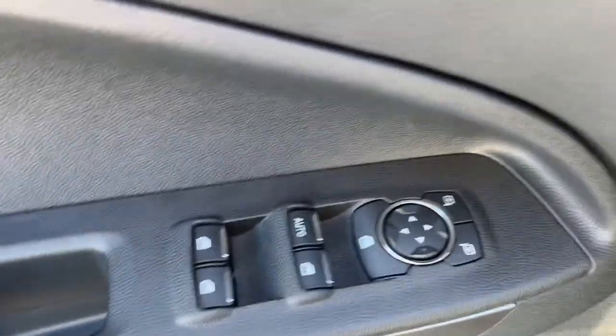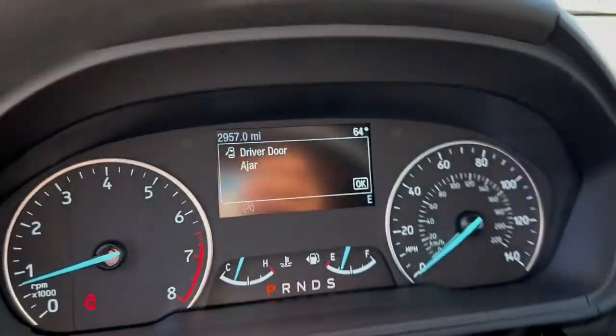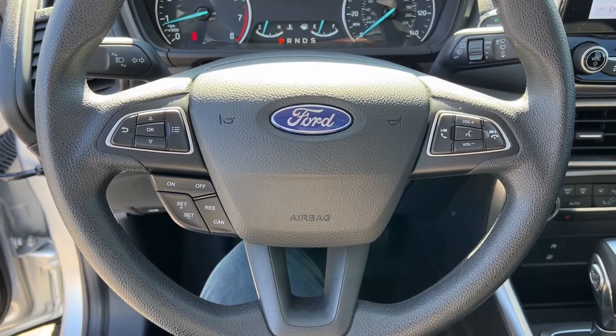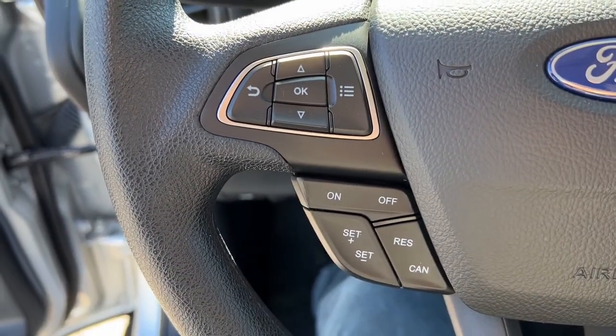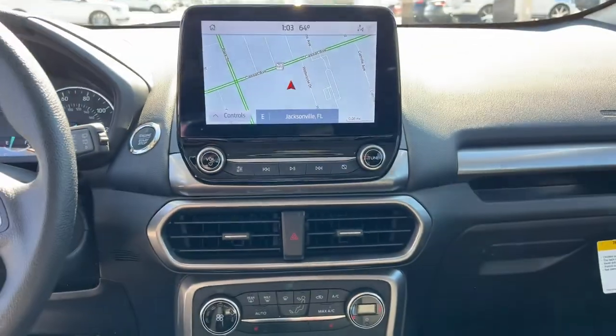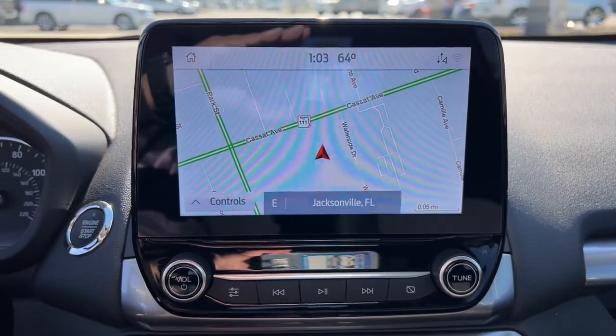Practical and functional meets stylish and smart in the EcoSport. Take a test drive today. We look forward to making it the best part of your day. Have a great day.